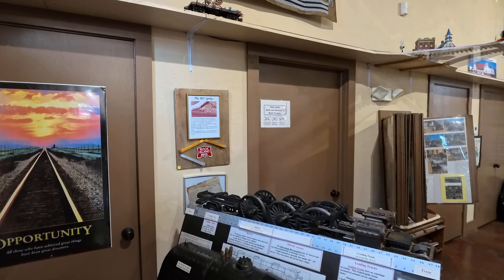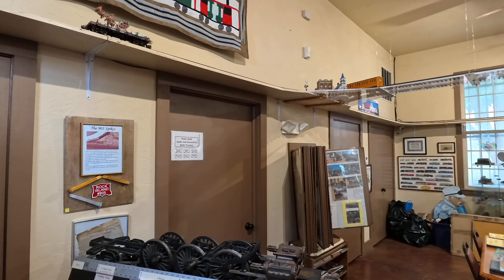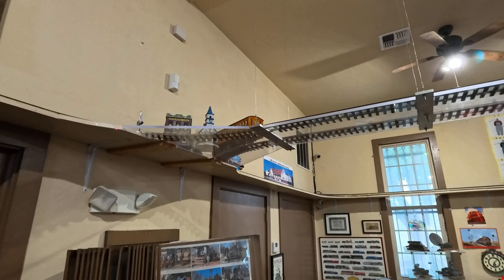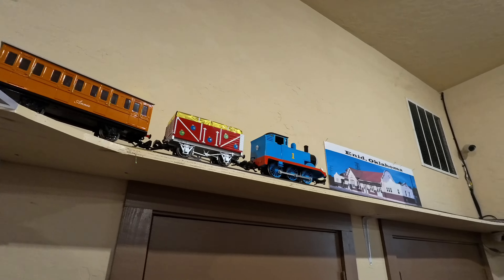Okay, I am next door. I'm at the Rock Island number 905. This is the historic train station in Duncan. And they have toy trains going around here, which is very nice.